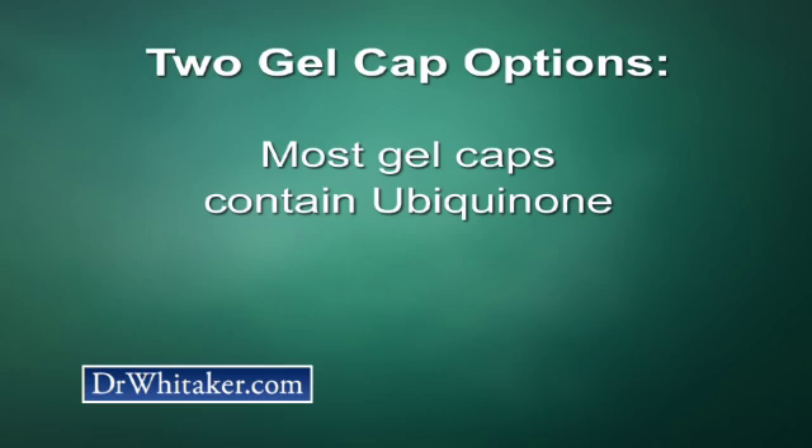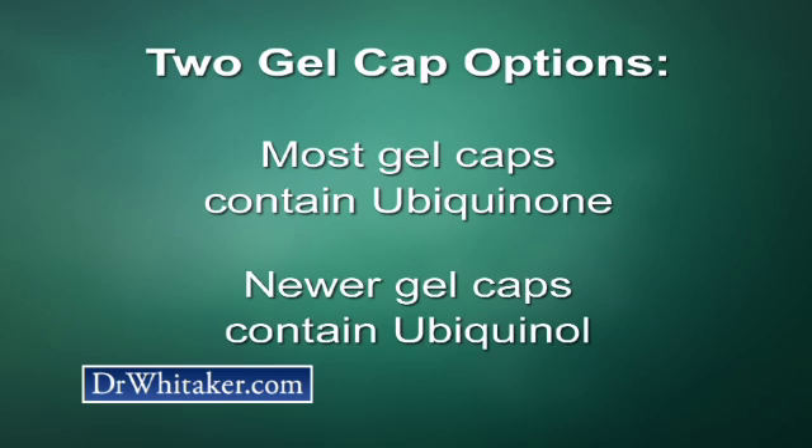Still, that leaves you with two options. Most gel caps contain a form of CoQ10 called ubiquinone. A few, however — the ones we use — contain a newer form called ubiquinol. Both ubiquinone and ubiquinol are effective, but 95% of the naturally occurring CoQ10 in your body — and your body does make CoQ10 — is ubiquinol.